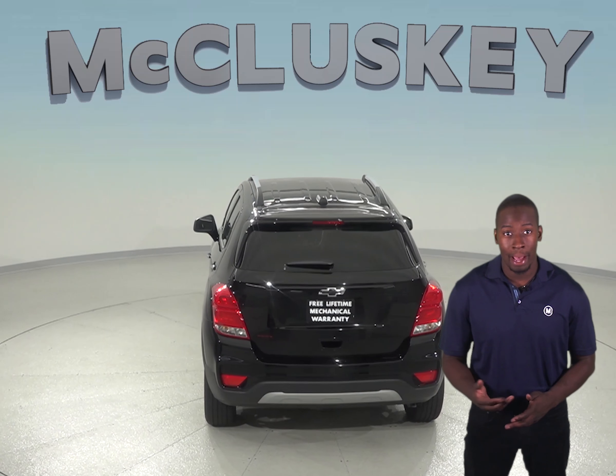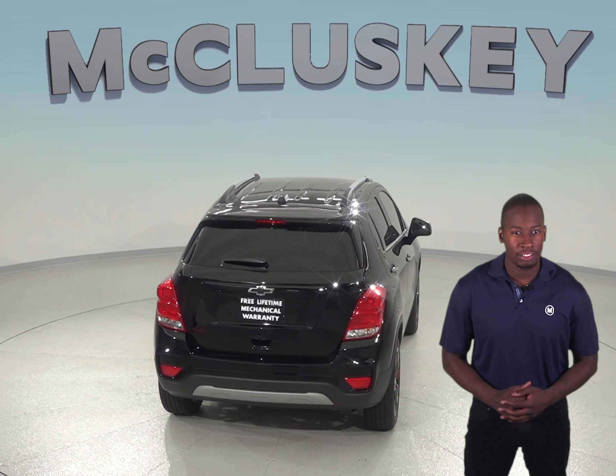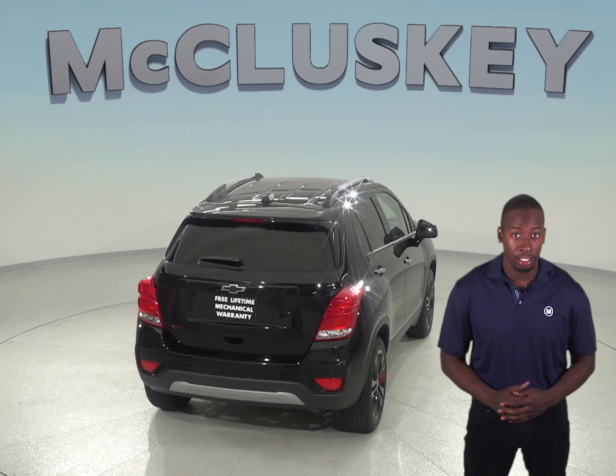The Chevrolet Trax has a standard center folding armrest for the rear passengers. A center armrest helps make rear passengers more comfortable. The Mazda CX-5 does not offer a rear center armrest.